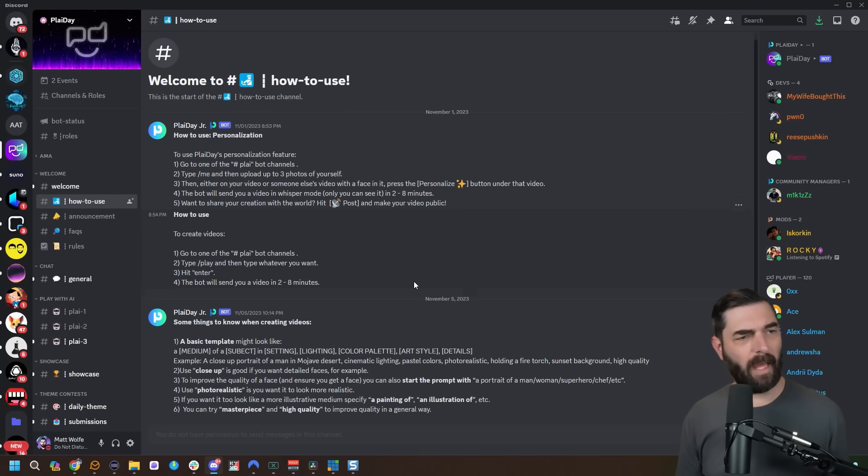We can also generate our own videos. Looking at the how-to-use channel inside their Discord, they provide a basic template: medium of subject in setting, lighting, color palette, art style details. For example: a closeup portrait of a man in Mojave desert, cinematic lighting, pastel colors, photorealistic, holding a fire torch, sunset background, high quality. Using closeups is good if you want detailed faces. You can start the prompt with 'a portrait of a man, woman, superhero, chef,' etc. Use 'photorealistic' for realism, or 'a painting of' for illustrative style, and add 'masterpiece' and 'high quality' to improve results generally.